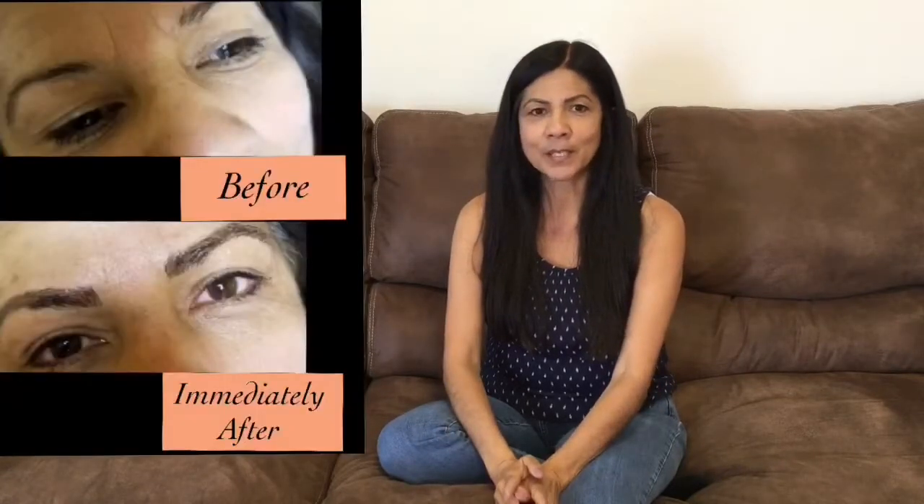Hi, today I'm going to share my microblading eyebrow experience with you. My daughter talked me into it and so I went in to have it done.